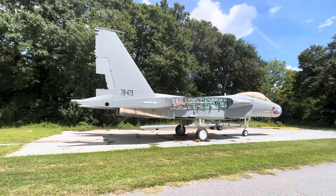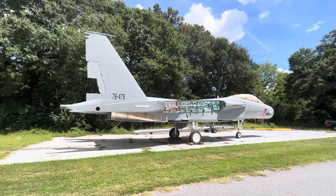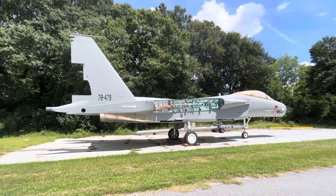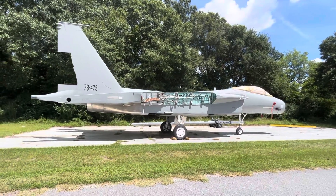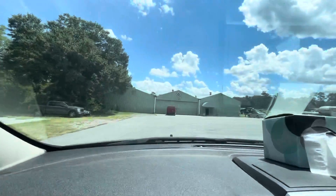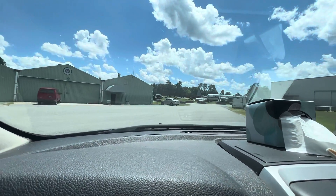That's the F-15 Eagle — one of the main fighter jets that Robins Air Force Base works on here in Warner Robins, Georgia, and one of my favorite military aircraft of all time. I'm not sure if it's an F-15E or which variant it is exactly, but that's the F-15. And here's a little workshop area.